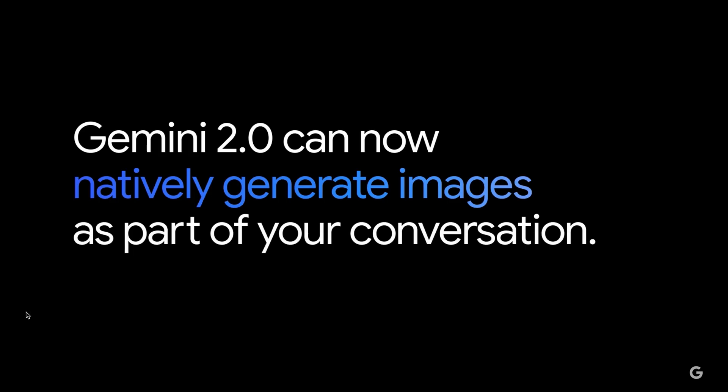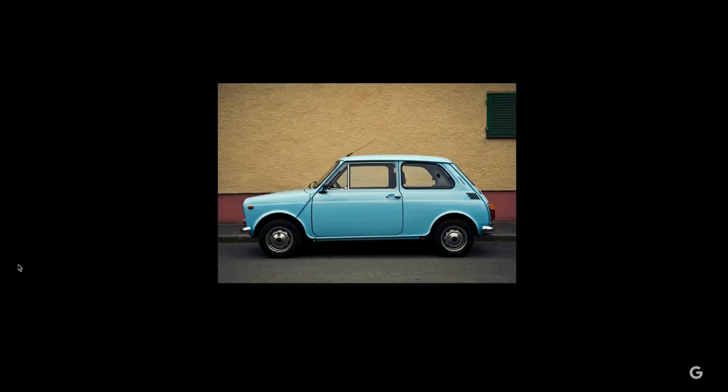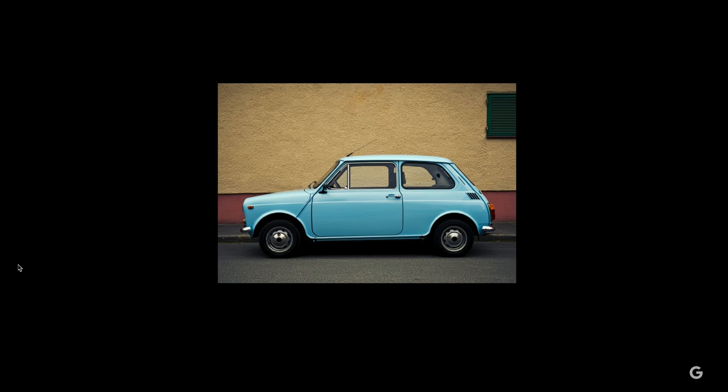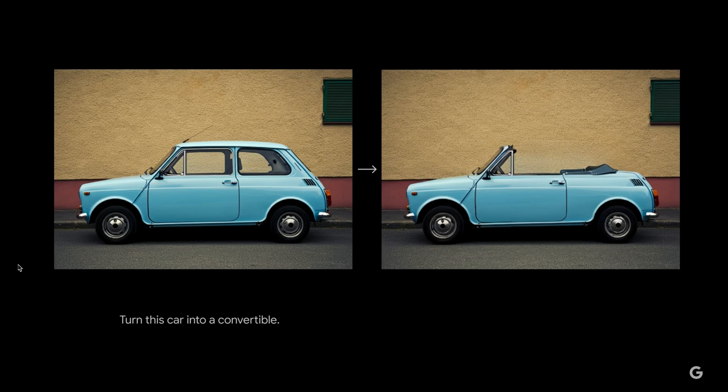You can generate images as part of your conversation. Let's say you want to imagine how it might look to turn a car into a convertible. With today's AI tools, this takes a lot of work — you might have to manually mask out the roof area or write a really complex prompt. We brought this image into AI Studio and sent it to the new experimental Gemini 2.0 Flash model, and it generated this image.